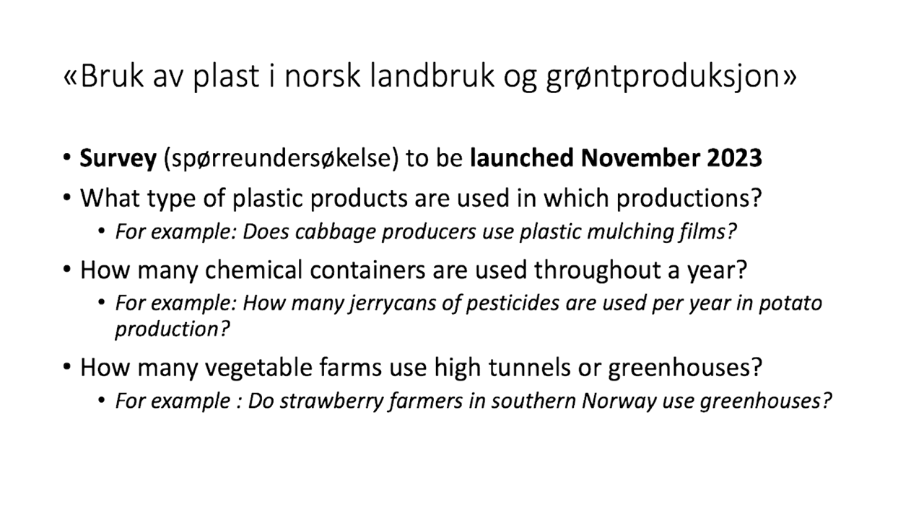The survey is targeting farmers, industry, authorities — anyone in the value chain of agricultural plastic. We are after information that will help us to create inventories of agricultural plastic use and waste generation in Norway.